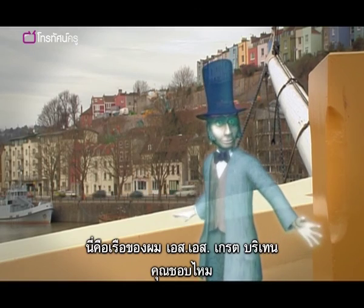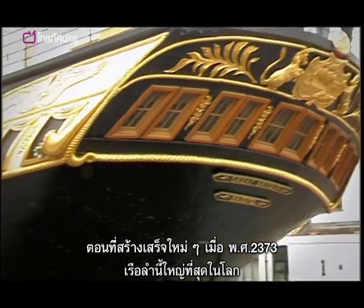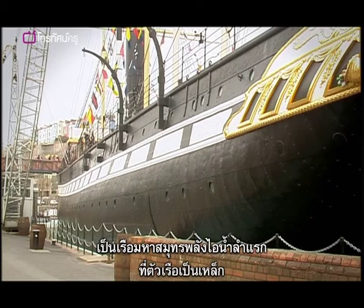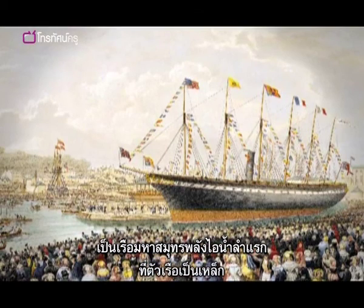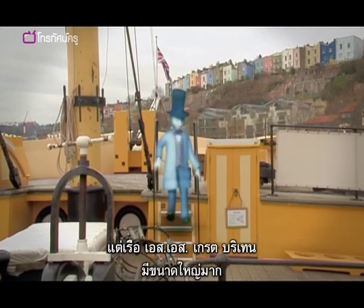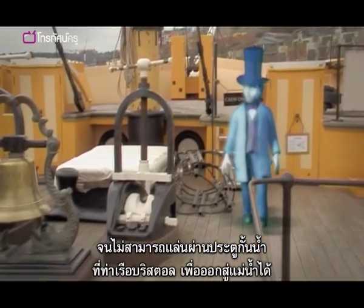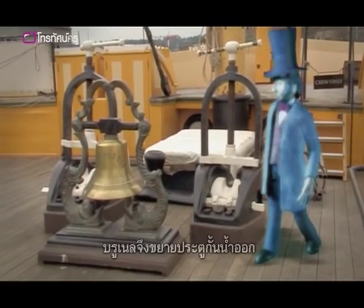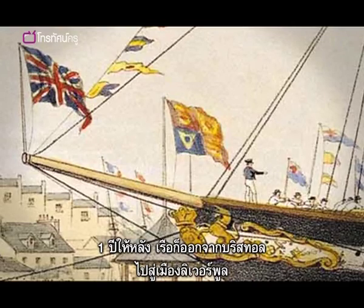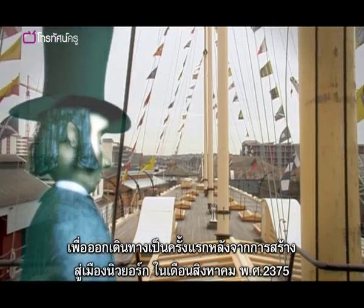This is my boat — the SS Great Britain. At the time of her launch in 1843, she was the largest ship in the whole world: the first ever iron-hulled, ocean-going steamship. She was launched with much fanfare. But the SS Great Britain was in fact so large that she couldn't fit through the locks from Bristol Harbour out onto the river. So Brunel had the locks especially widened. And a year later, she left Bristol for Liverpool, where she made her maiden voyage to New York in August 1845.